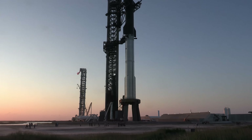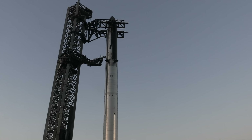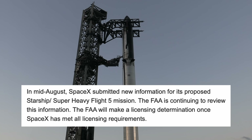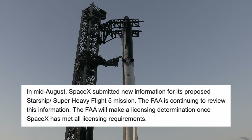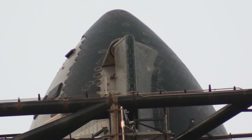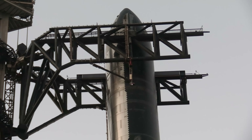Given all of that context, it came as a surprise to many when, on Monday, October 7th, SpaceX announced its intention to launch Flight 5 no earlier than Sunday, October 13th. Reached for comment, the FAA issued the following statement: "In mid-August, SpaceX submitted new information for its proposed Starship/Super Heavy Flight 5 mission. The FAA is continuing to review this information. The FAA will make a licensing determination once SpaceX has met all licensing requirements." With no mention of November in this latest statement, an October launch is in the realm of possibility.